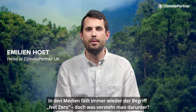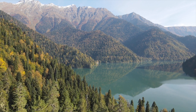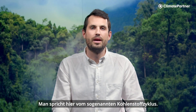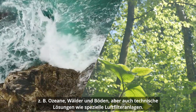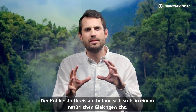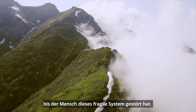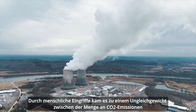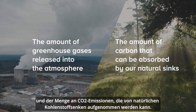We hear net zero in the news all the time, but what does it really mean? Let's start with the big picture. Carbon dioxide naturally moves from the atmosphere to living organisms and vice versa — this is known as the carbon cycle. It involves sources which emit carbon and carbon sinks: anything which absorbs more carbon than it releases, like the ocean, trees, soil, or even human engineered solutions like direct air capture plants. The system has always naturally balanced itself out, but human intervention is throwing a wrench in the cycle. Our activity has created an imbalance between the amount of greenhouse gases released into the atmosphere and the amount of carbon that can be absorbed by our natural sinks.